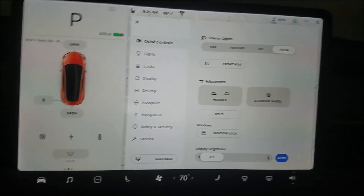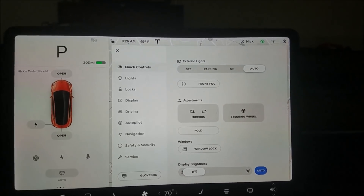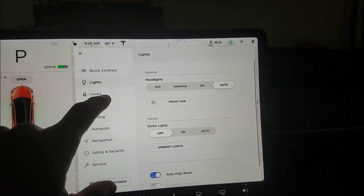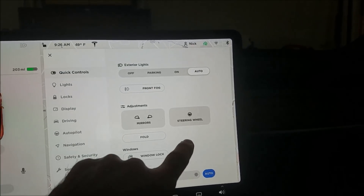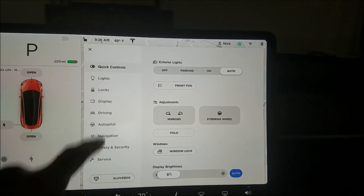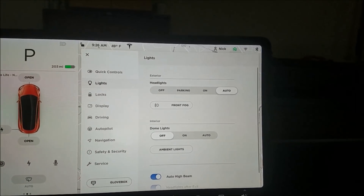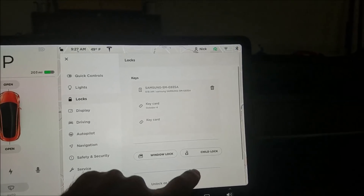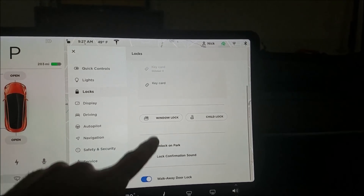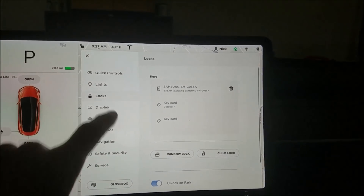Controls have changed. There used to be a little gear in the top right on a lot of these pages that would have hidden things you can control. Quick controls doesn't have anything other than that, so that probably hasn't changed. But lights — those settings were under a gear before, but now you just scroll up to see them. Locks also — some of these switches here were under a gear. Display too.